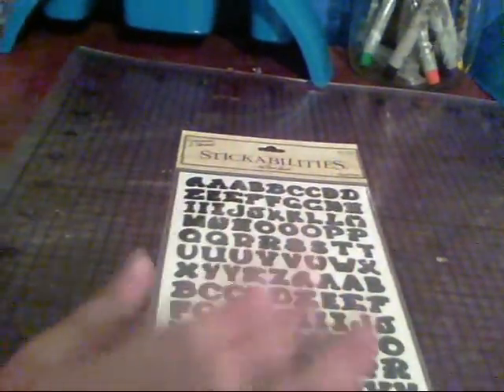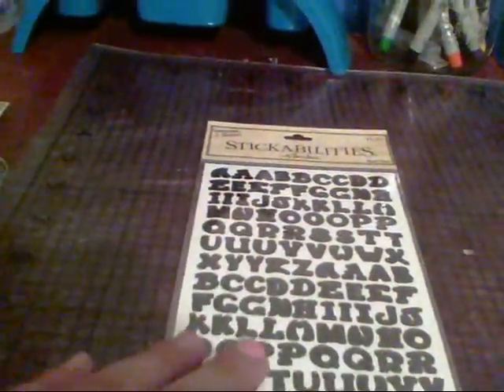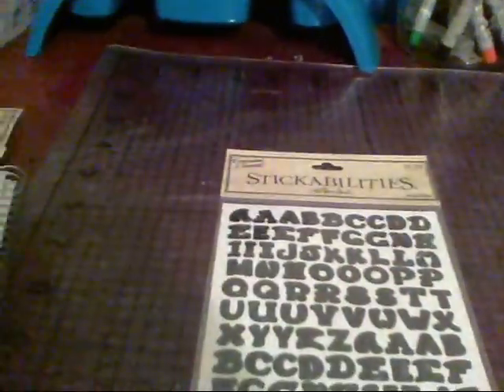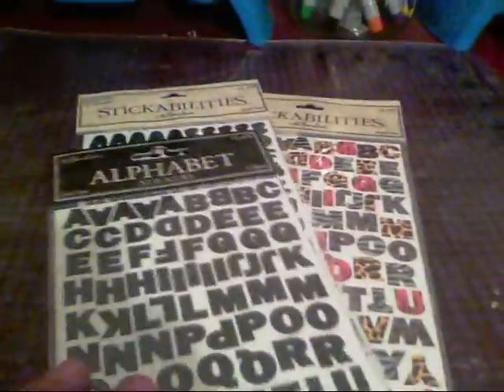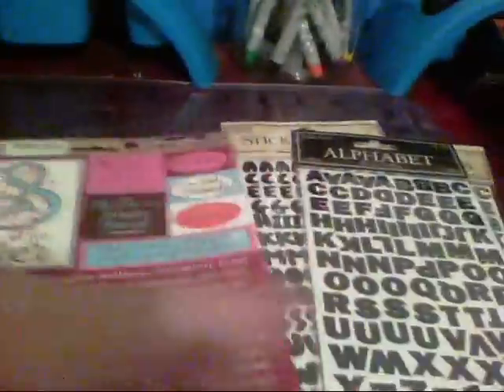Then I went sticker crazy. I've been using a lot of my alphabet stickers in my niece's scrapbook, so I needed to stock back up. Every one of their stickers was 50% off with no exclusions, so I got a lot of stickers and picked up these ones and these ones.